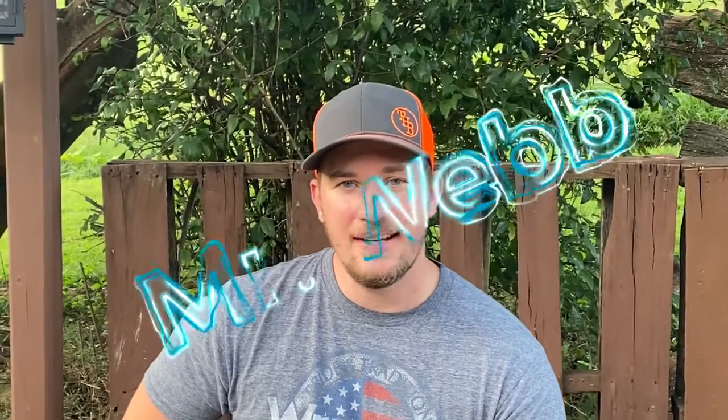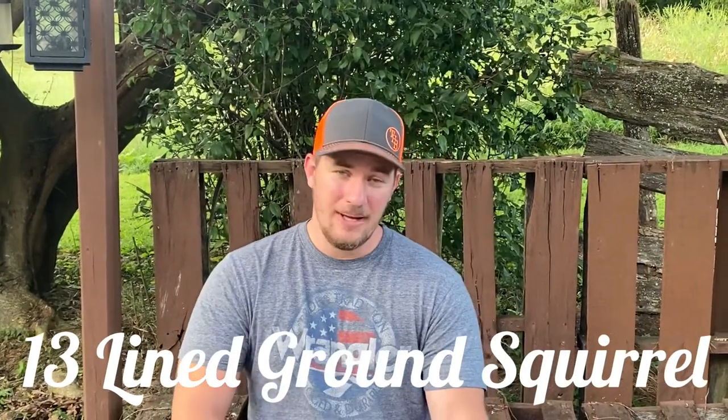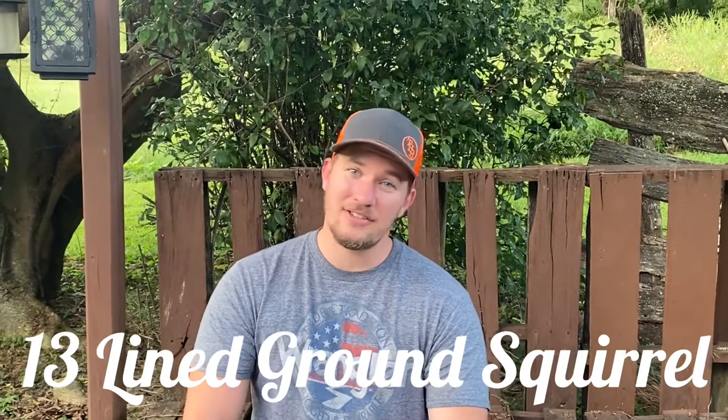Hey everybody, it is Mr. Webb and now that school is back in session we're going to do some more animal videos. Today it looks like a chipmunk but it is not a chipmunk — it is a 13-line ground squirrel. Yes, it has lines on its back, but that doesn't guarantee it has 13 lines. It's just a name they've given it, but that's our animal for today.